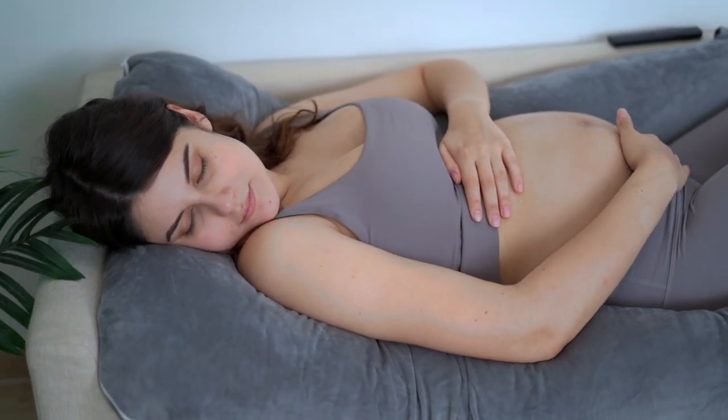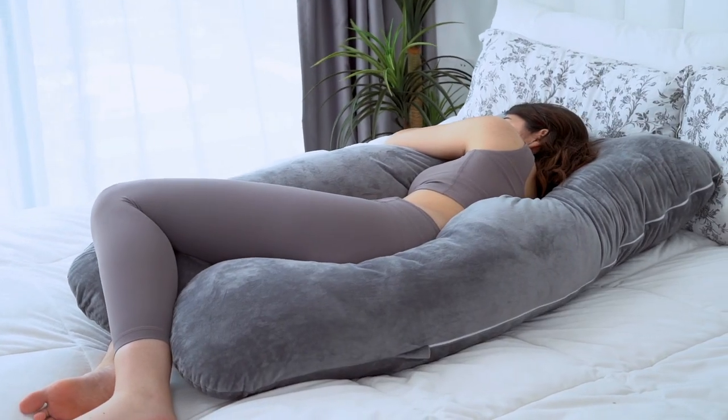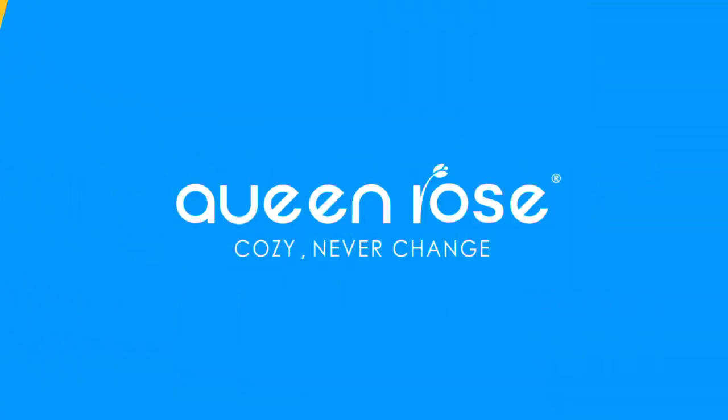Breathe very comfortably no matter where you sleep — on the bed, sofa or even on the floor. Get this pregnancy pillow for a more comfortable sleep for a better you.